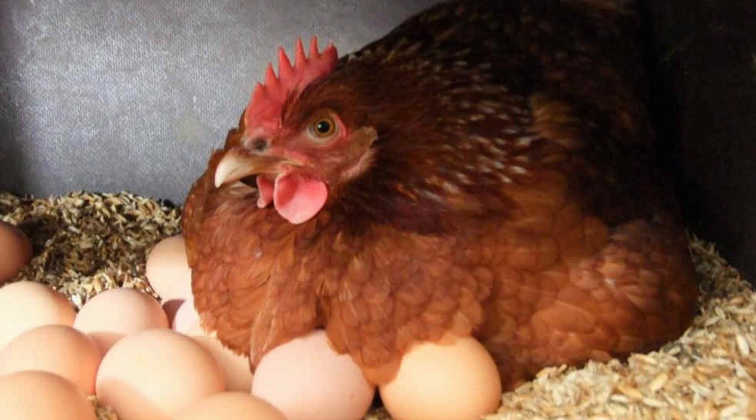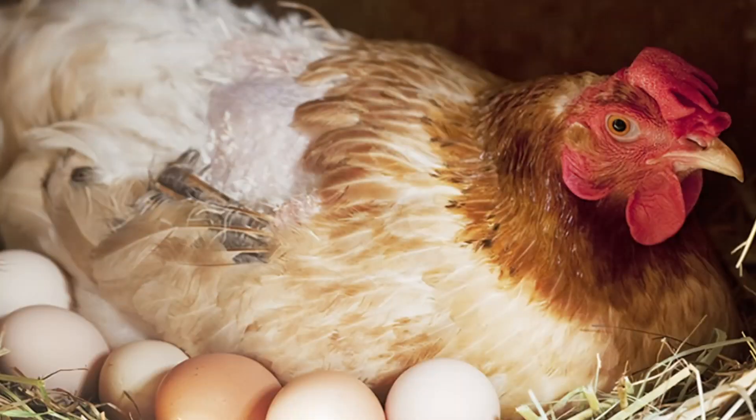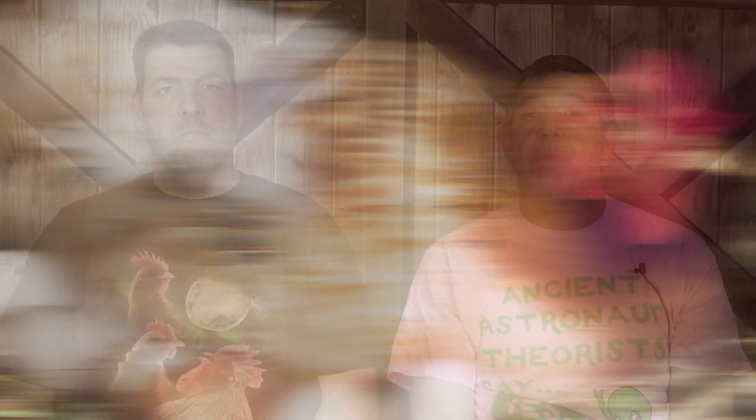Egg laying is, in essence, chicken reproduction. Eggs are more difficult to incubate and hatch when it's cold out. Baby chicks also face greater challenges to survival if hatched in the dead of winter rather than spring or summer when temperatures and food options are much more conducive to raising chicks. As a result, chickens have adapted to produce the majority of their eggs during those times when successful hatching and survival of chicks is more likely. This is accomplished by responding to seasonal changes in daylight — detected by the pineal gland located in the brain area behind the chicken's eyes, which in turn stimulates the pituitary gland to produce hormones, which then stimulate the hen's ovary to produce eggs.